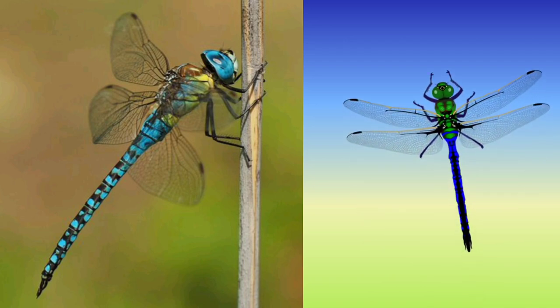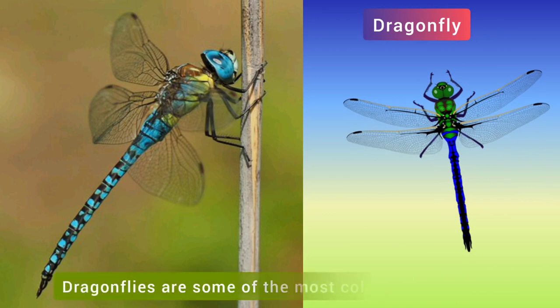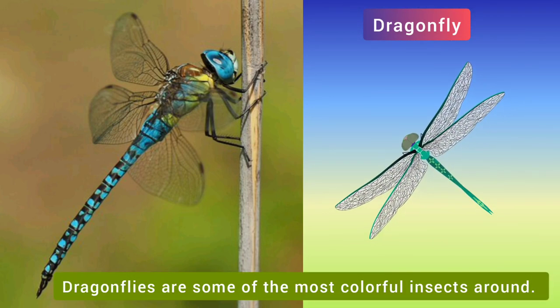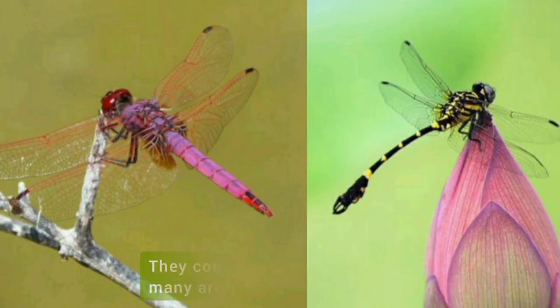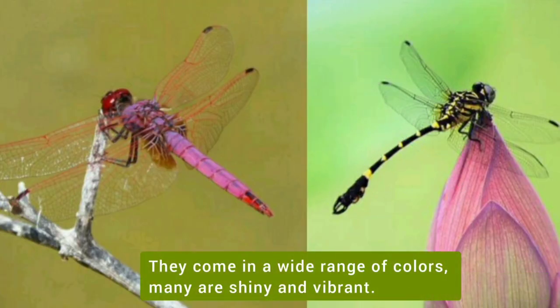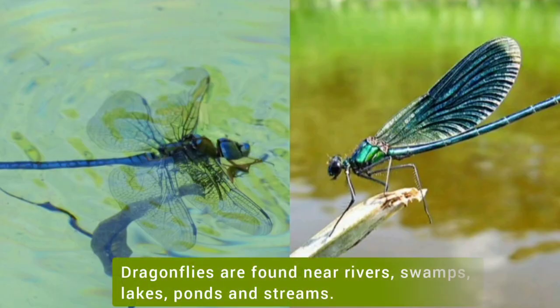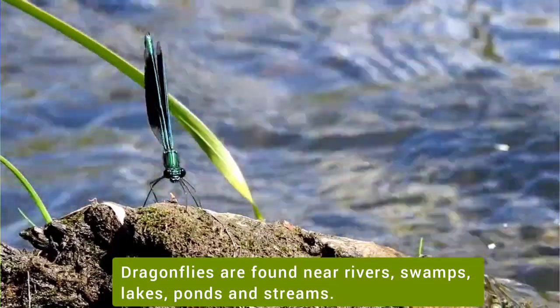Have you ever seen a dragonfly? Dragonflies are some of the most colorful insects around. They come in a wide range of colors — many are shiny and vibrant. Dragonflies are found near rivers, swamps, lakes, ponds and streams.